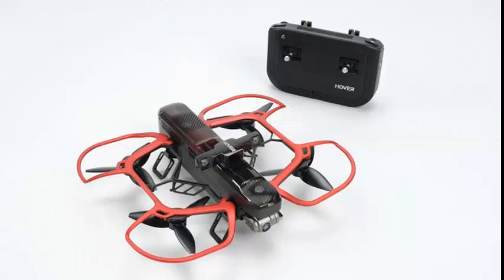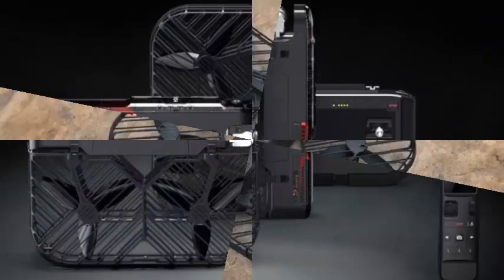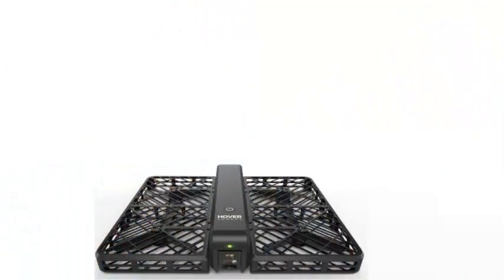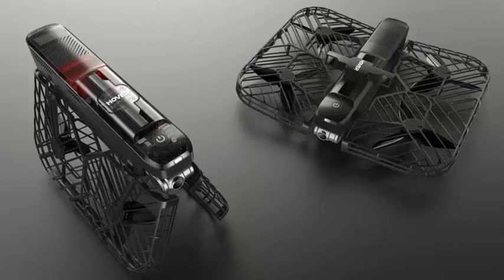Along with the new housing and remote control, you have 23 minutes of flight time with a 3-mile control range. It has a two-axis gimbal and electronic image stabilization, and can capture 4K videos and take pictures with 12MP image quality.